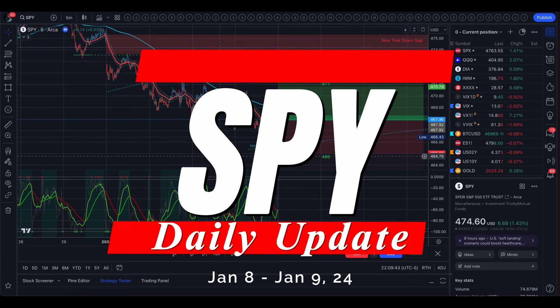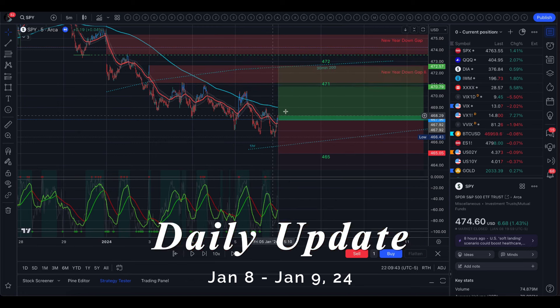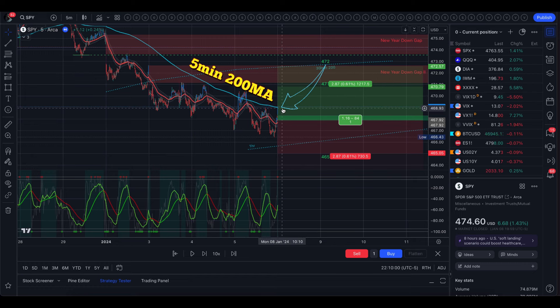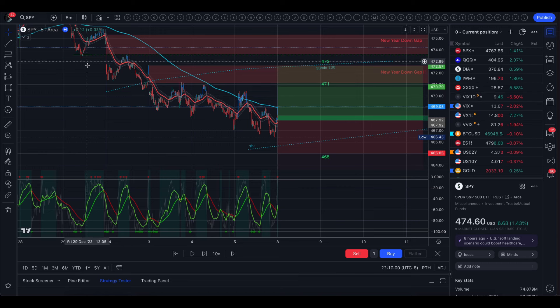Hey guys, I hope you had a really great day trading today. So this morning we did open with a small gap up, and then that first five-minute candle we pushed up above the five-minute 200 moving average. You can see right here that the last five trading days we were underneath the five-minute 200 moving average — the last day of 2023 and all of the first week.